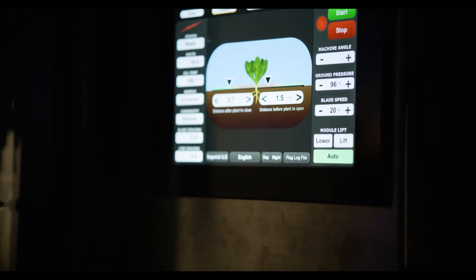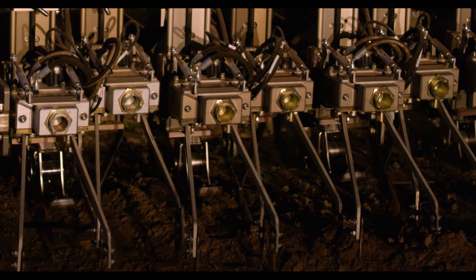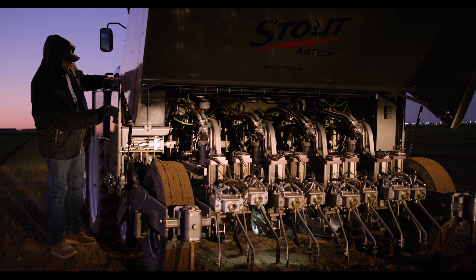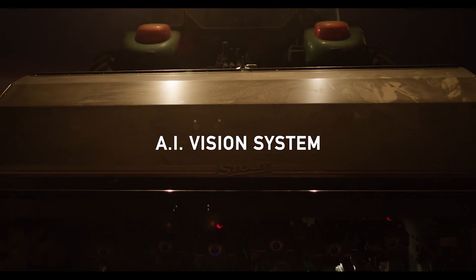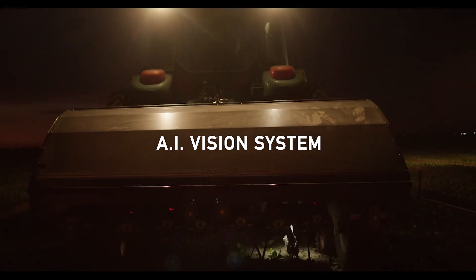Our smart cultivator will save you time and money. Its sophistication, ease of use, and efficiency are unrivaled when compared to other options. A major key to making our solution work better than anything else on the market is the cutting-edge AI vision system.